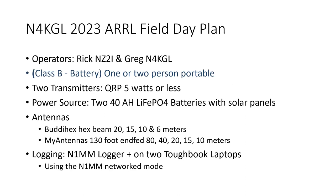Rick and Greg — this is a particular class for field day: it's 2B Battery. It's one or two people, as opposed to the A class which can be three or more. Two transmitters, five watts or less. I've got a couple of hefty lithium iron phosphate batteries and solar panels. Two antennas: the Buddihex, which covers 20, 15, 10, and 6, and the MyAntennas NFED will let us get on 80 and 40 as well as 20, 15, and 10 should we want to.